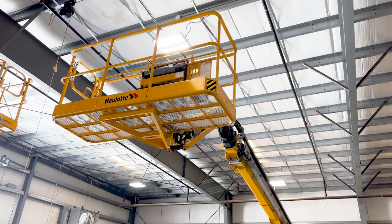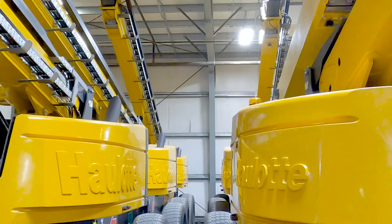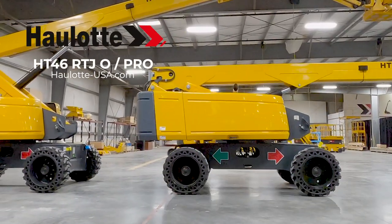Halat's innovations, operator safety measures, and low total cost of ownership design make these rough terrain telescopic booms the smart investment for your fleet.